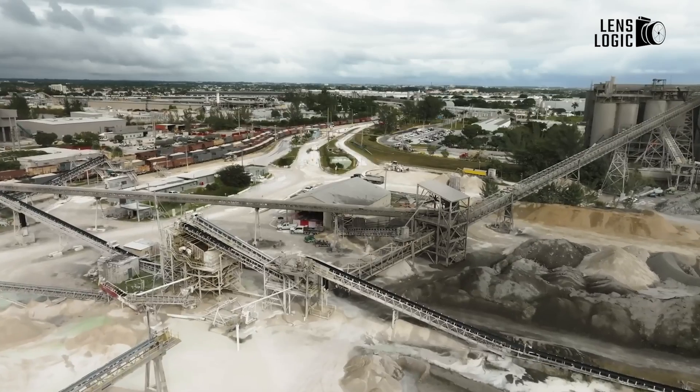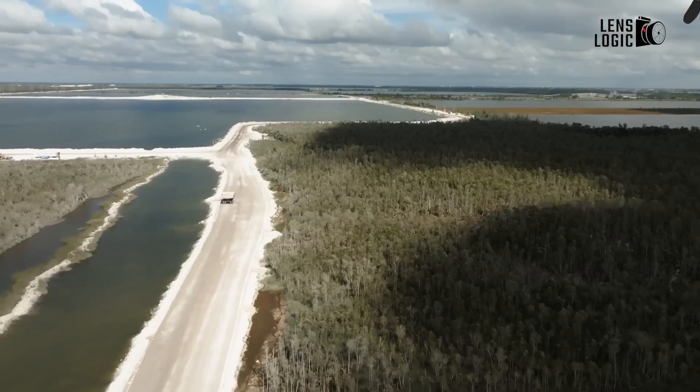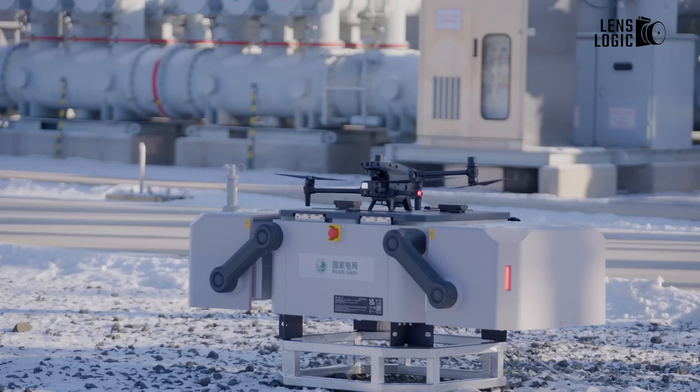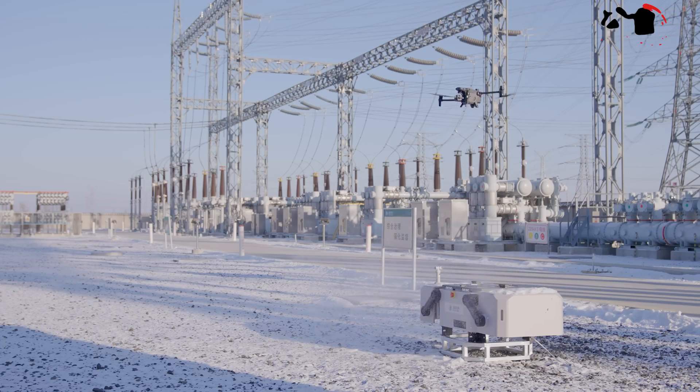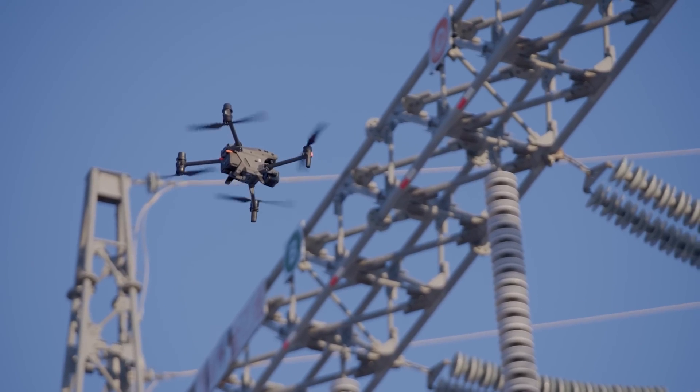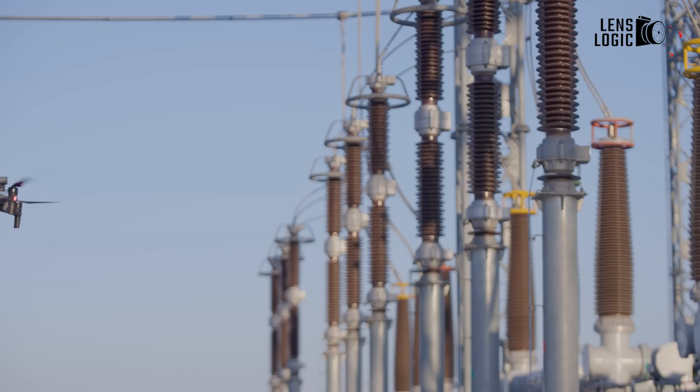For industries like construction and mining, where site inspections and asset management are critical, the DJI Dock 2 offers a game-changing solution. By leveraging its advanced vision sensors and dual RTK antennas, the system can swiftly evaluate sites, ensuring optimal GNSS signal reception and accurate return-to-home locations.